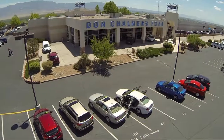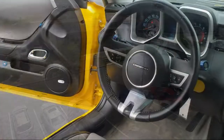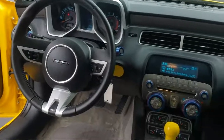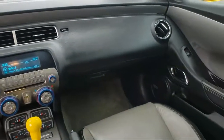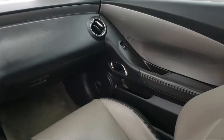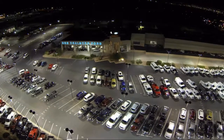Welcome to Don Chalmers Ford, and here's a look at another one of our vehicles from our great selection. It comes equipped with the RS package, heated door mirrors, rear spoiler, heated front seats, steering wheel controls, heated driver and front passenger seat, and fully automatic headlights.